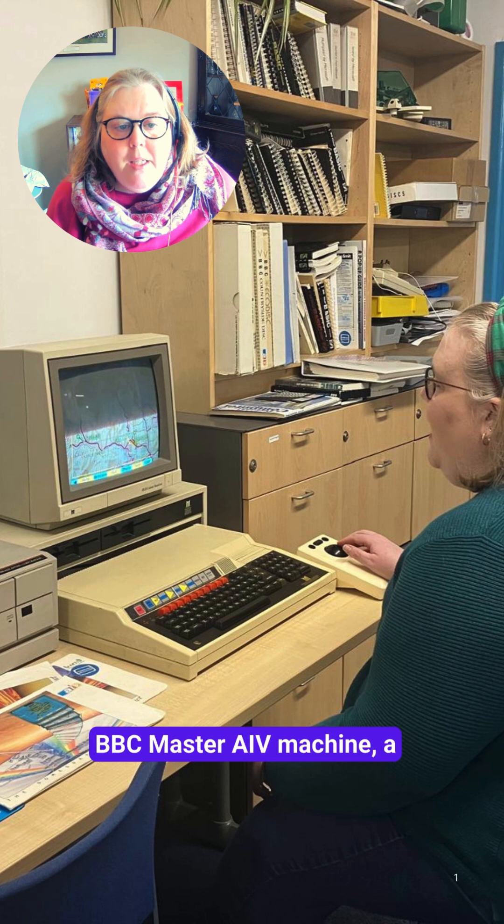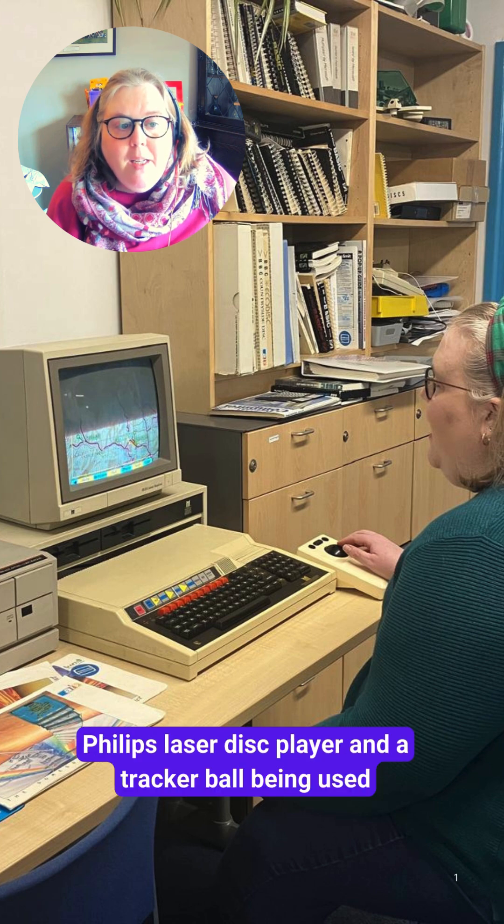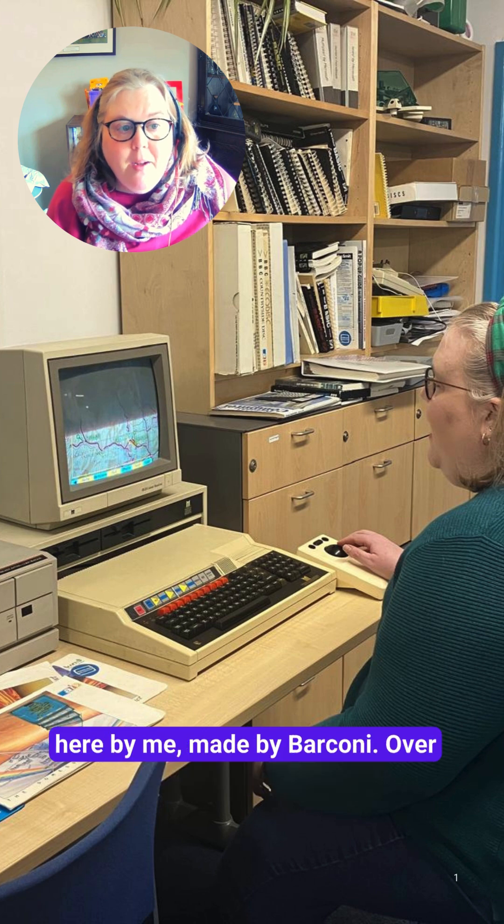Using it involved a BBC Master AIV machine, a Philips laser disc player, and a tracker ball being used here by me, made by Barconi.